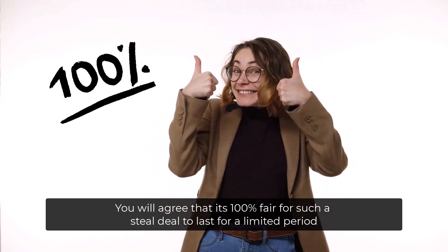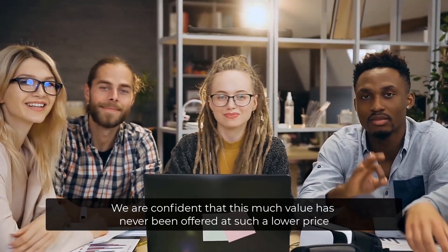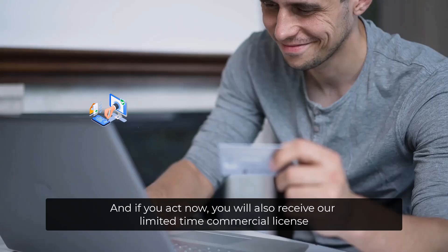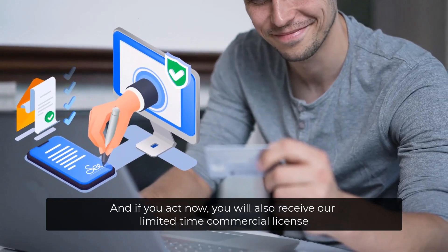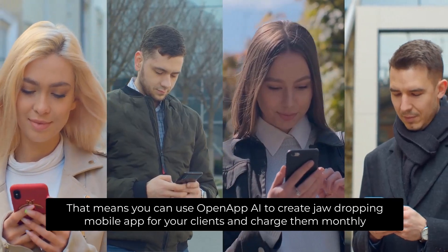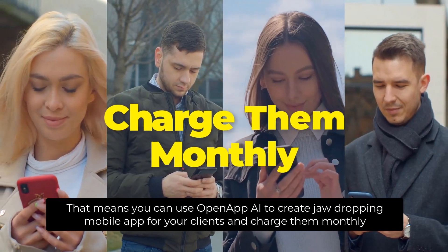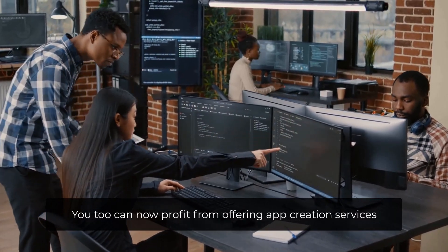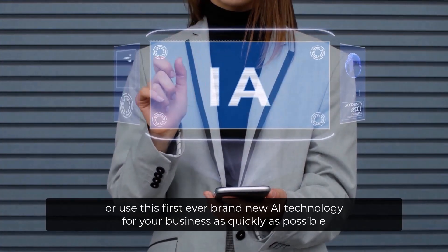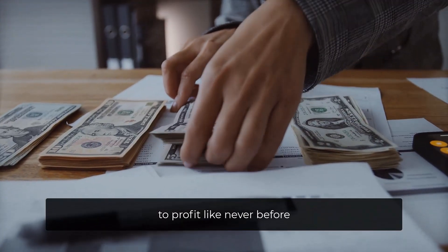You'll agree that it's 100% fair for such a deal to last for a limited period. We're confident that this much value has never been offered at such a low price. And if you act now, you'll also receive our limited-time commercial license — meaning you can use OpenApp AI to create jaw-dropping mobile apps for your clients and charge them monthly. You can now profit from offering app creation services or use this first-ever brand new AI technology for your business to profit like never before.